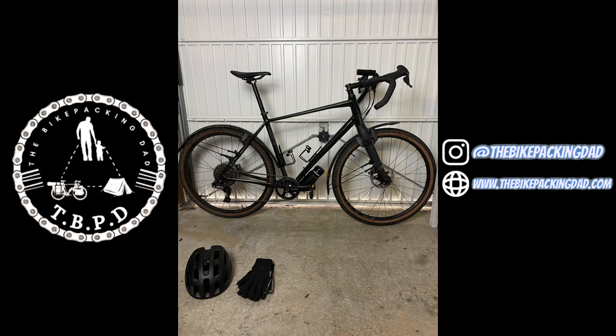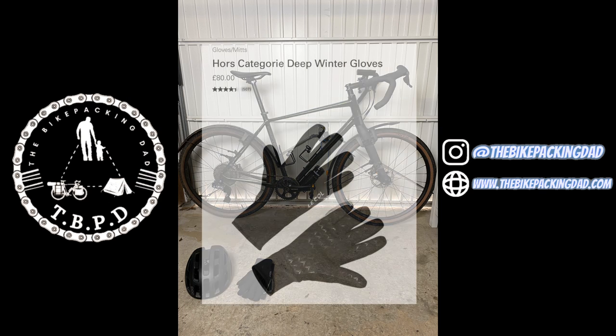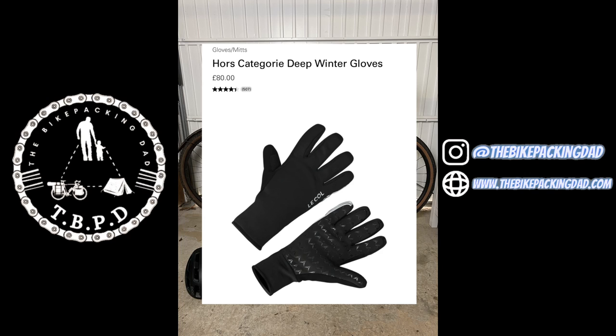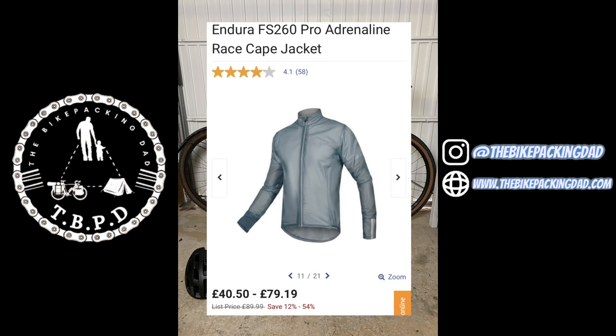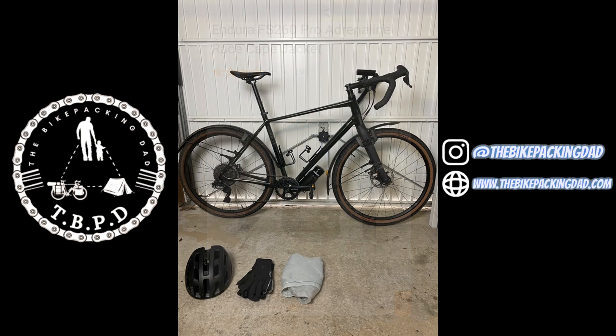Now the gloves — I've got some LeCol Deep Winter Gloves. They retail at a slightly eye-watering £80, however Strava frequently do LeCol challenges where you can get a 50% off voucher if you spend £100 or more. I strongly suggest you do one of those challenges — that's pretty much how I got all of my LeCol gear. The race cape here is an Endura race cape: waterproof, windproof, super lightweight, and you can scrunch it into any available space. Retails at Endura for £84.99 but shop around on Wiggle and you'll get it almost half the price.